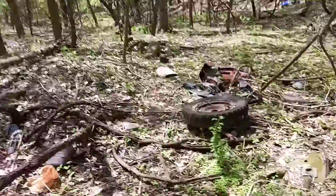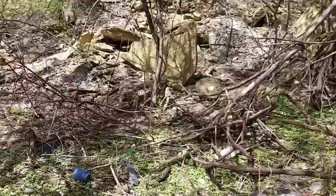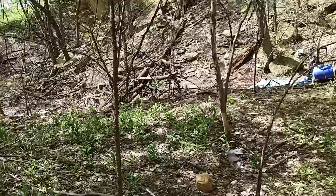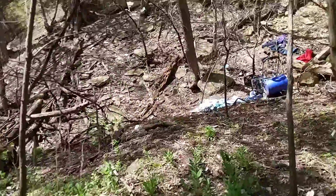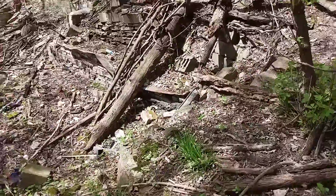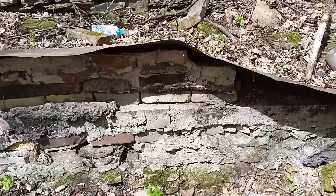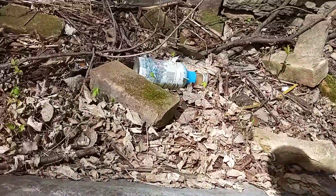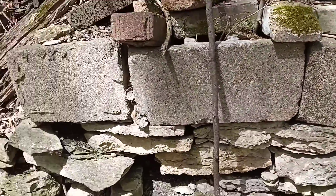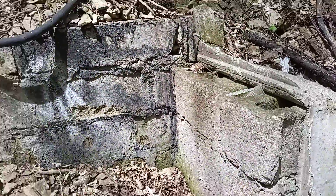Bunch of tires. Some bricks again. Bricks, metal, then we got stacked blocks again, and then we got some concrete cinder blocks on top of those. Looks more like an actual foundation of something.